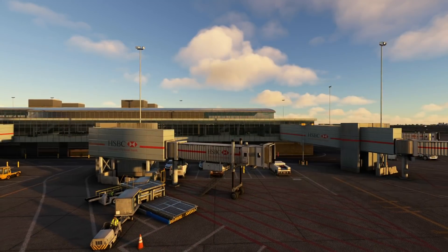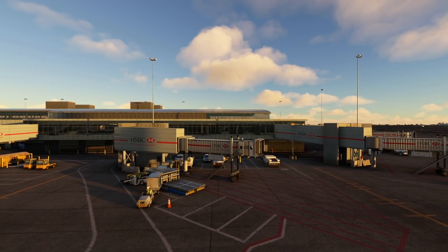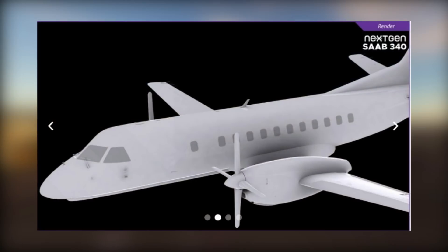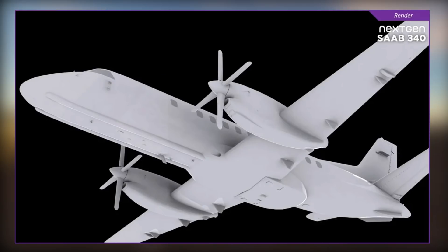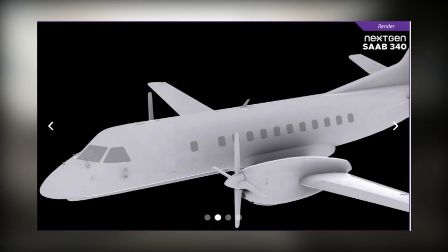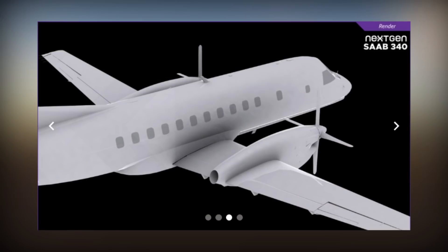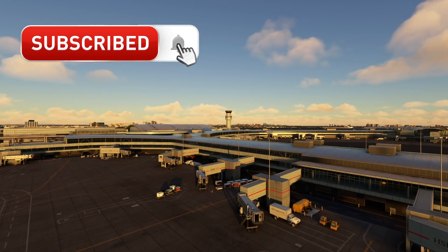Another airliner comes into play from the team at Next-Gen Simulations. The Saab 340 doesn't need an introduction — the Swedish twin-engine turboprop regional airliner is the main focus at the moment. With the first set of images rolling in recently, it appears the GTN 750 and TDS GTN-X are planned for integration, along with the default GNS 530 option. However, the few external renders don't give us much detail on the visual quality of the final product.